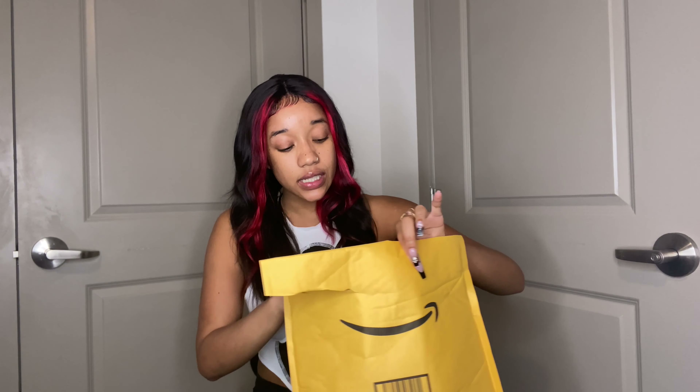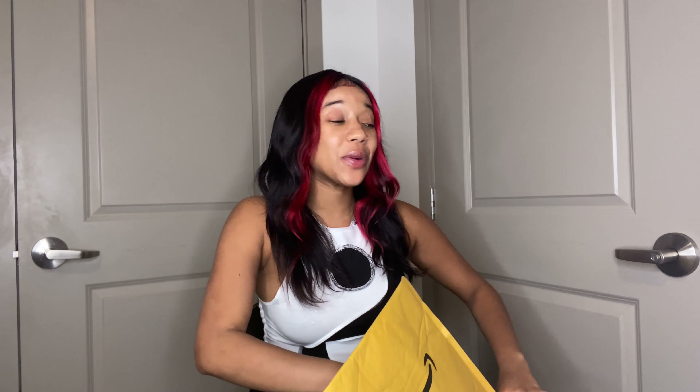Today we're going to be doing another wig review. This hair is coming from Medulla — Medulla Amazon. They have Medulla AliExpress, Medulla the website, and Medulla Amazon. I love me some Medulla Amazon. It comes quick, fast, and in a hurry. So we're going to talk about this wig from Medulla. I'm super excited to unbox this and show you guys because this wig was on my wish list.